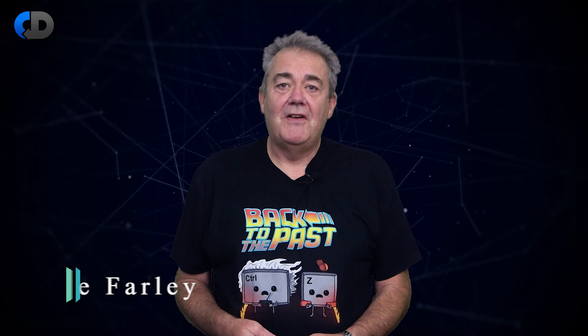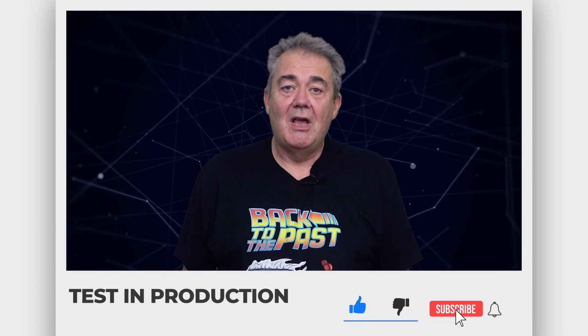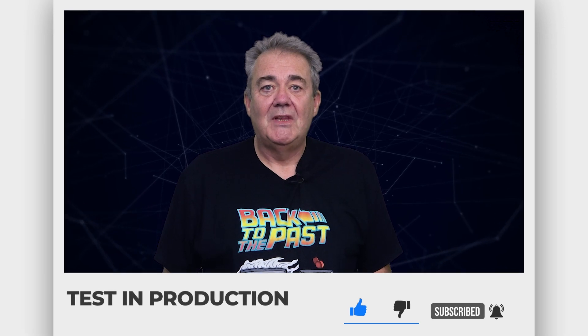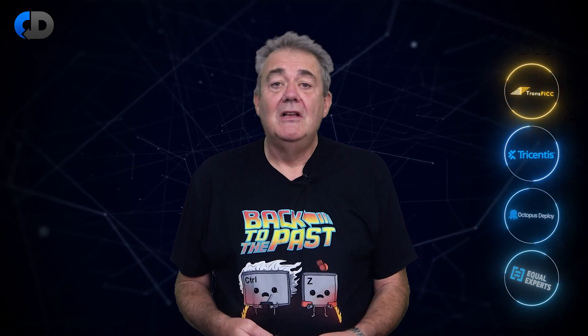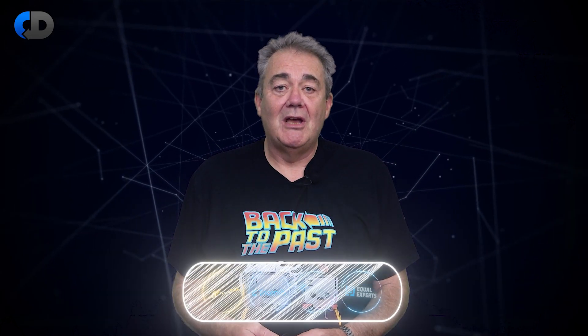Hi, I'm Dave Farley of Continuous Delivery. Welcome to my channel. If you haven't been here before, please do hit subscribe. And if you enjoy the content today, hit like as well. Thanks to our sponsors: Equal Experts, Octopus, Tricentis and Transfic. They're all helping us to develop our channel, so please do support them by checking out their links in the description below.